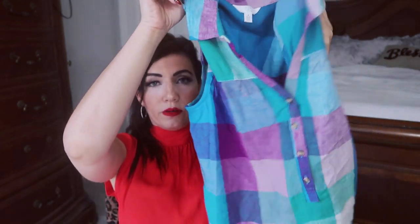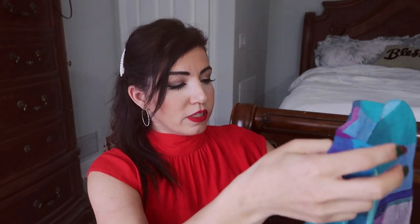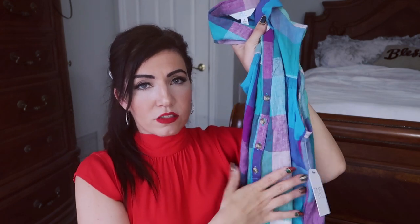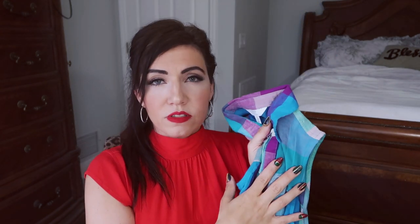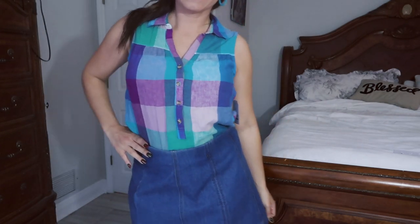First thing I picked up is this little collared sleeveless top from Time and True. I got it in this blue, purple, and green plaid. It also comes in a red blue plaid, stripes in black, white, pink, and olive green. It's an easy, really lightweight, comfortable top — you can dress it up or down with shorts, jeans, sandals, or flip flops. I got my normal size small; I like to size down in their tops, but if you want a more relaxed fit get your normal size. This one is $12.98.